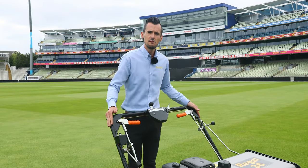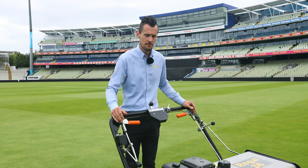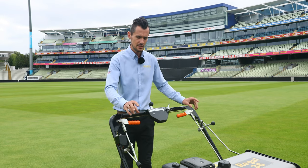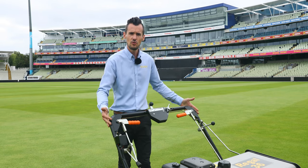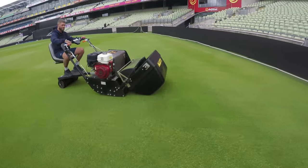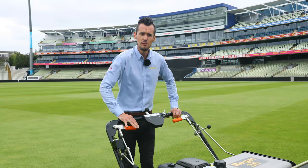The handlebars on the Regal are pivotable at the bottom so we can raise and lower them depending on the height of the user and comfort. We also have the option to fit an anti-vibration kit to the lower section where it mounts to the chassis. The wide handlebars provide comfort, weight distribution and balance — especially on the 42 inch, the width of the handlebars makes it very easy to turn and manoeuvre.